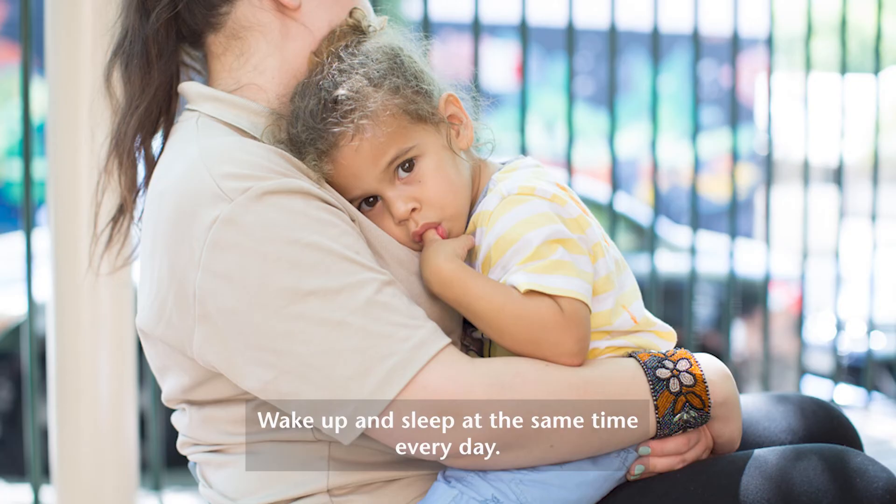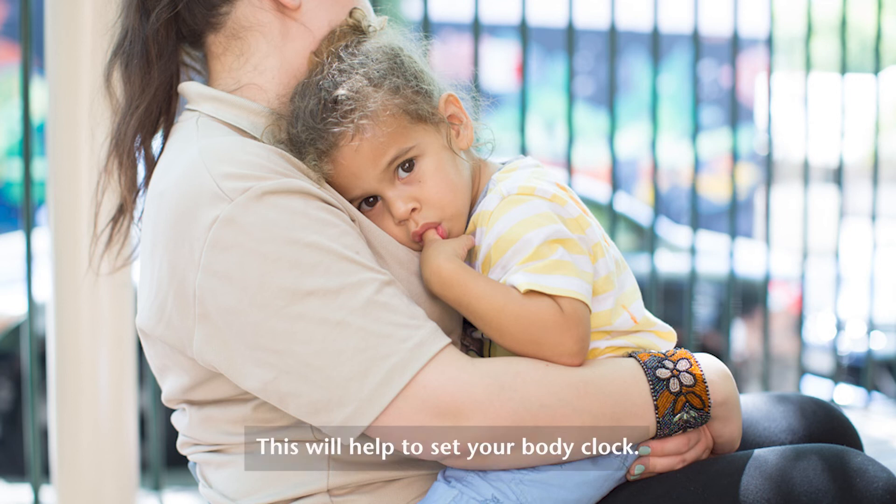Number eight: wake up and sleep at the same time every day. This will help to set your body clock.